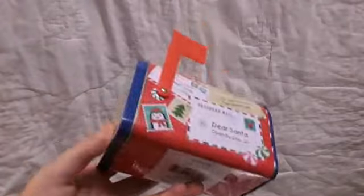And the last thing, and probably most exciting thing, is this mailbox that says 'Jingle All The Way,' and it can open — you can put stuff in it. It's just so cute.